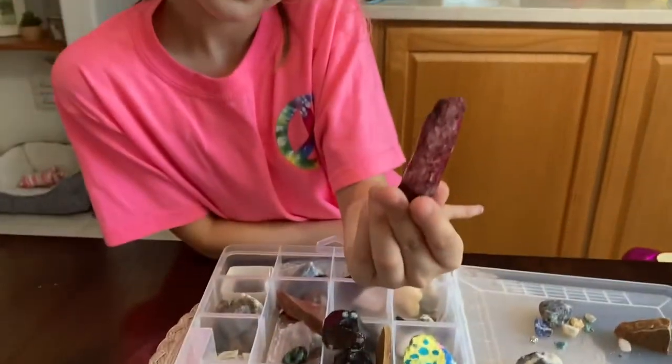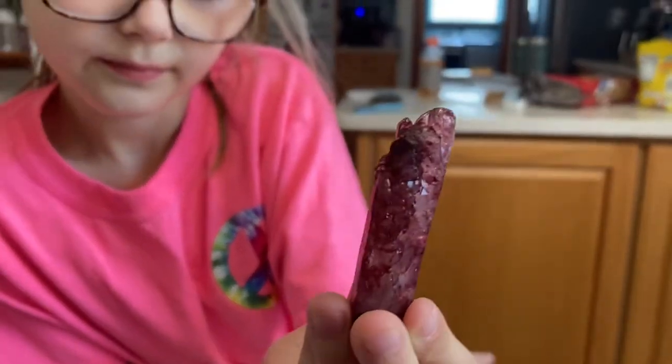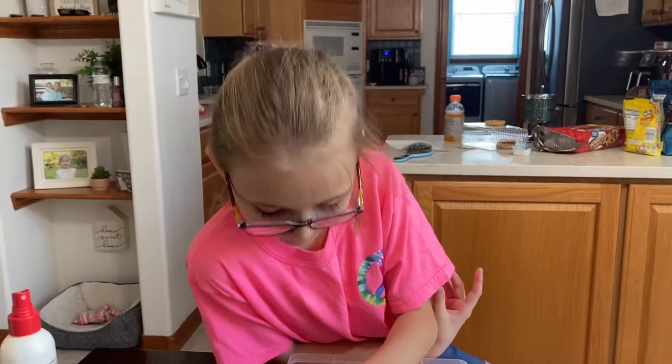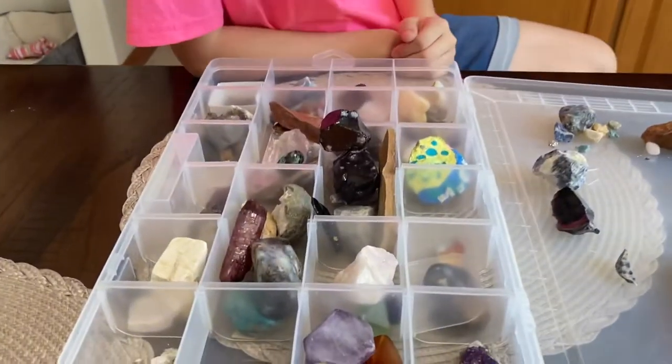Oh man, that is very cool. It is some kind of crystal. Look at that. Wild West Stacker — he's a big crystal rock collector. He probably knows what all of these are.